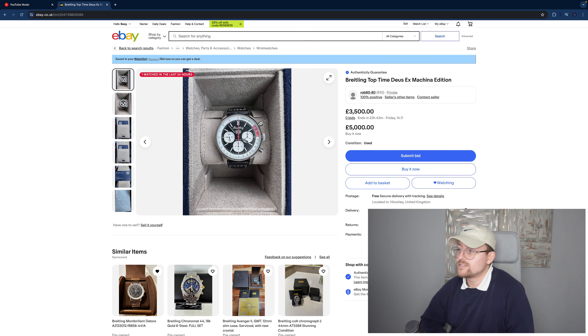Hello again, welcome back to Best You Watches. I'm going to do this one a bit different — a bit more quick fire so you don't all drop off halfway through because it's boring. We've got about 10 watches which I've cherry picked, and I hope you like them. First off we've got the Breitling Top Time Deus Ex Machina edition.